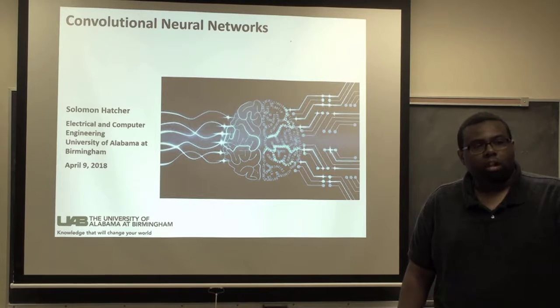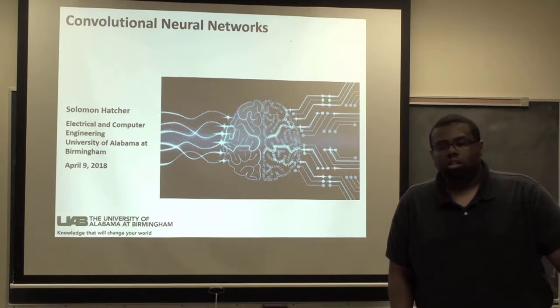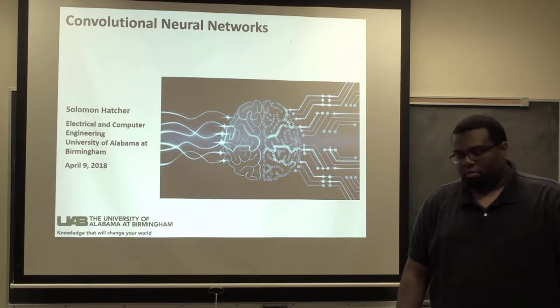Good evening, everyone. My name is Solomon Hatcher. I'm a graduate student here in the Department of Electrical and Computer Engineering. Today I'll be talking to you about convolutional neural networks.